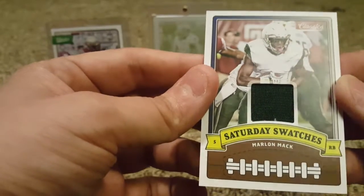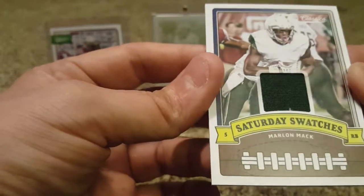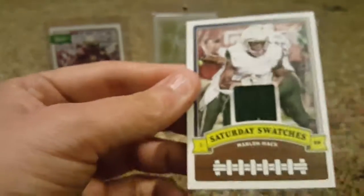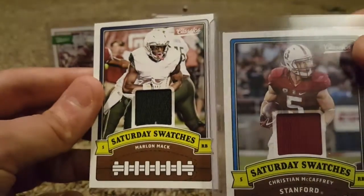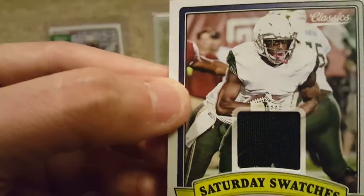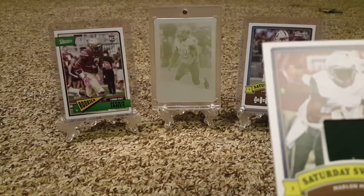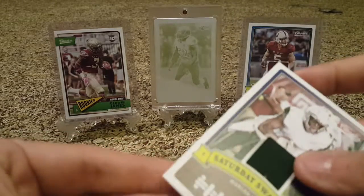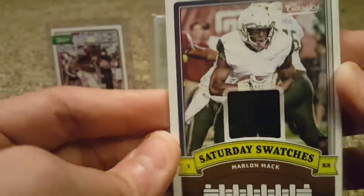Marlon Mack. Out of what school? It doesn't say the school. On the Christian McCaffrey it says Stanford, but here it says nothing — doesn't even have any logo. So if you know what school Marlon Mack went to, let me know in the comments because I'm not sure. We got a Marlon Mack Saturday Swatch from some school that I don't even know — doesn't say anything.